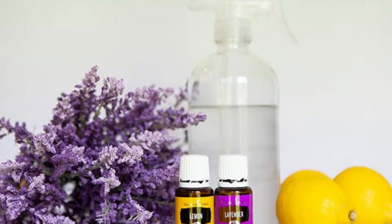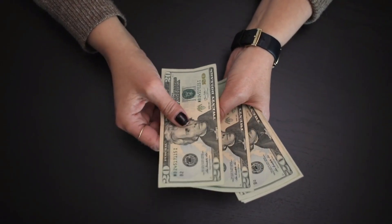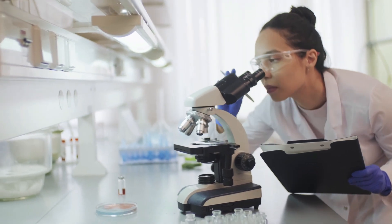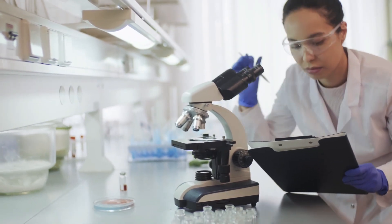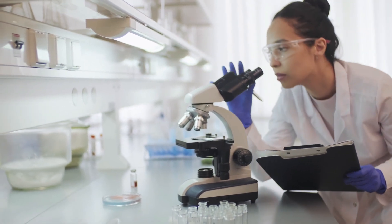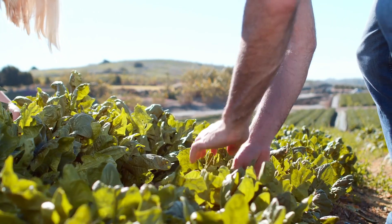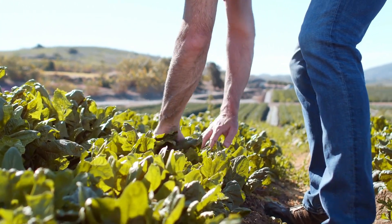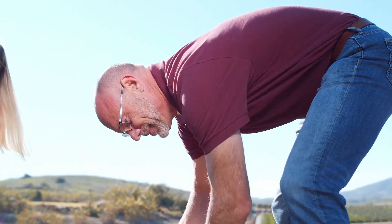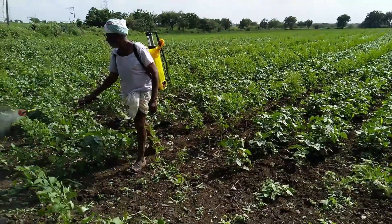Homemade air and fabric fresheners, on the other hand, are economical, in that you make them for less than store-bought ones. These are more apt for sustainable living, because they are made using ingredients and tools that you may already have, or by repurposing kitchen scraps. Using all natural or organic ingredients will lead to a healthier lifestyle, as they are free of chemicals and toxins, pesticides, or unnecessary preservatives.